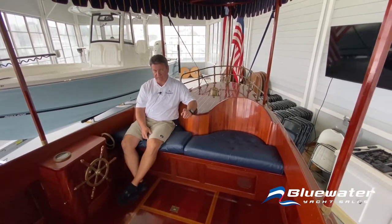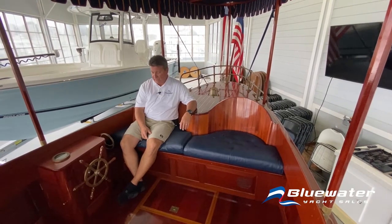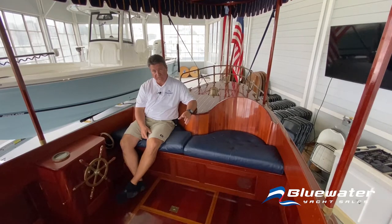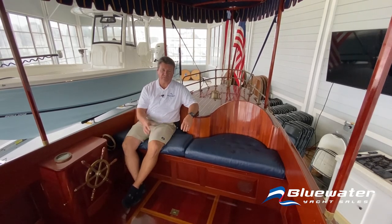If you were to recreate this boat today, the total build price would be about $150,000. This boat is offered at significantly less than that. It is available at bluewateryachtsales.com. I'm Scott James — you can reach me at 757-570-3944. Thanks for your time.